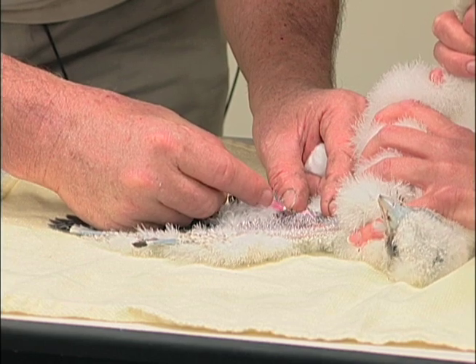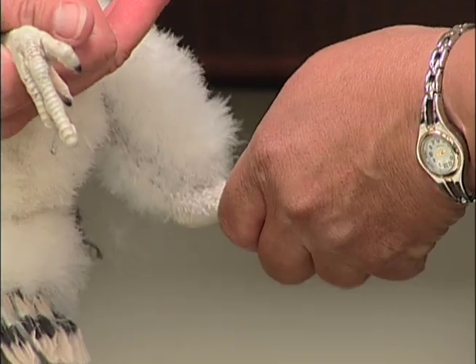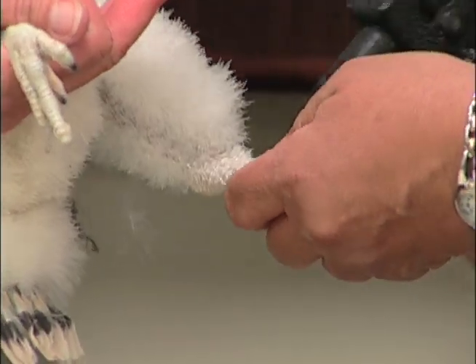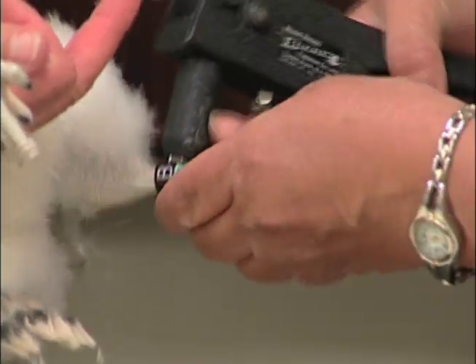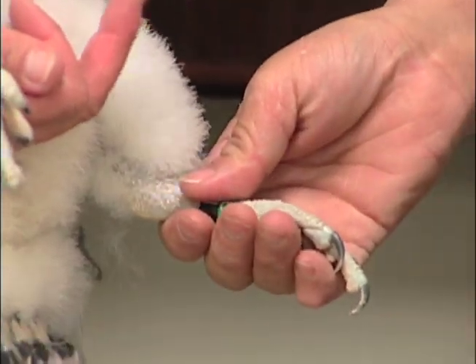The falcons that were bred in captivity came from various origins: eastern United States, Saskatchewan, Alaska, Scotland, Australia. There are 17 subspecies of peregrines worldwide and we've got about 9 or 10 of them that are represented in this population.